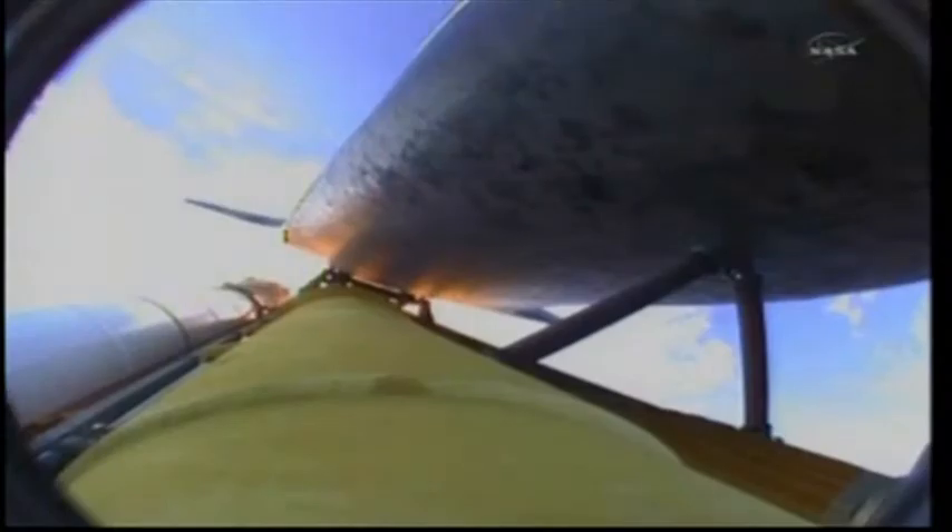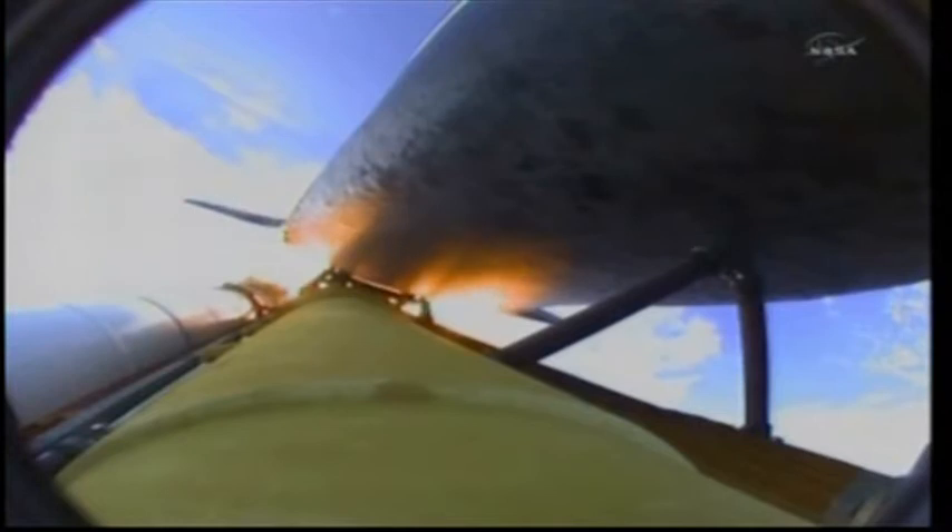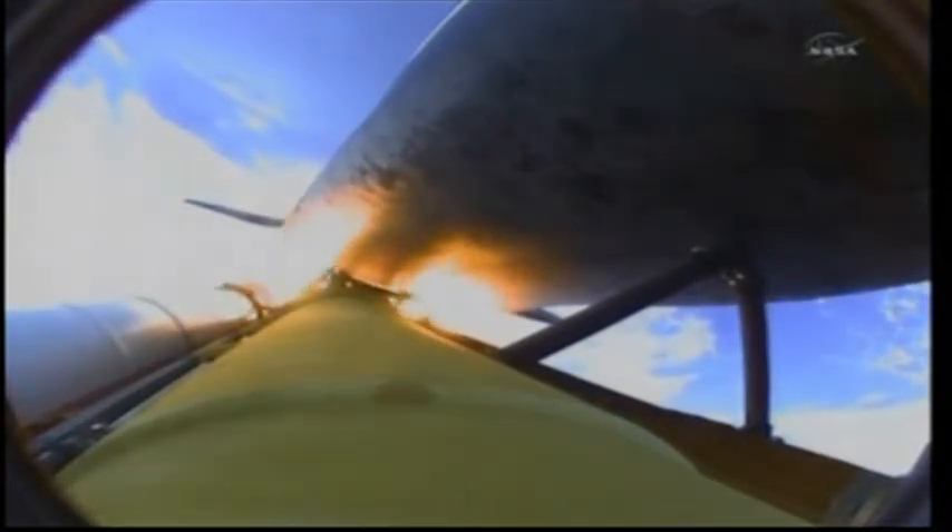One minute and 50 seconds into the flight, we are standing by for separation of the twin solid rocket boosters. Discovery is now traveling 2,695 miles an hour, at an altitude of 24 miles, downrange from the Kennedy Space Center 29 miles.